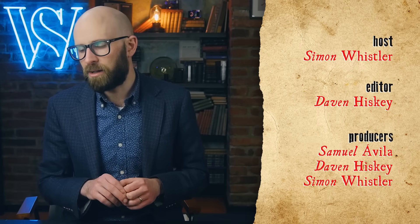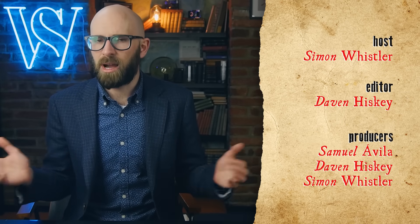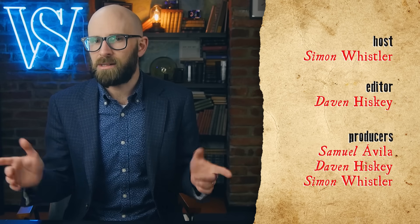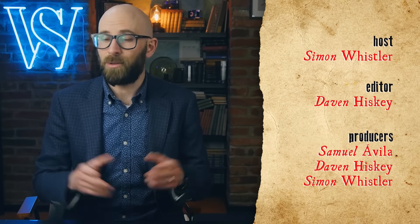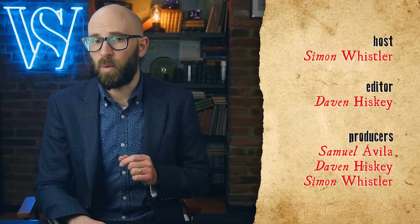I really hope you enjoyed that video. If you did, smash that thumbs up button below, subscribe to this channel, and please do check out another channel called Biographics — Biographies of Notable People from History. Thank you for watching.